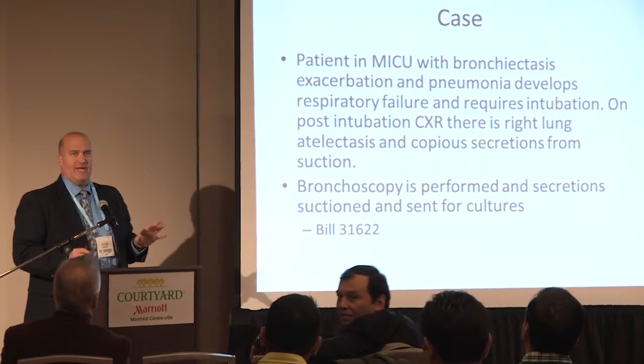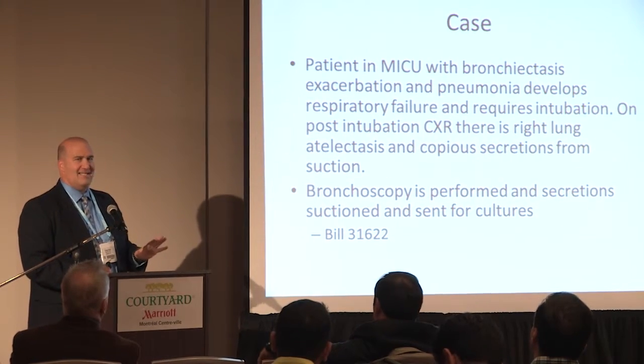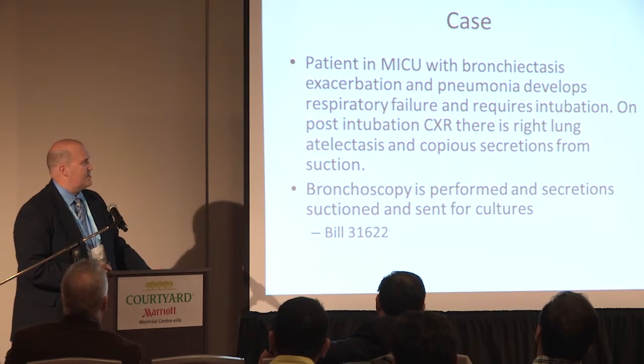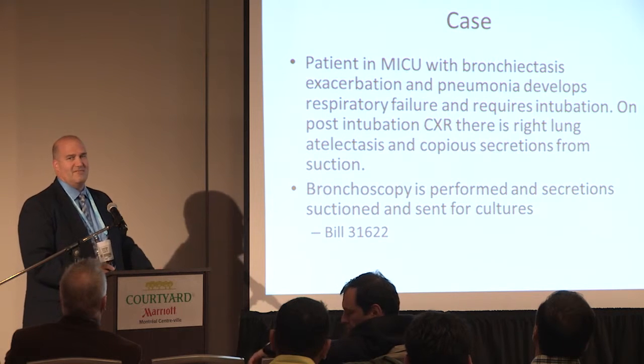So basically, I just want to point out one very important concept here: documentation is literally everything. This is a patient who's in the ICU with bronchiectasis, sixth exacerbation with pneumonia, develops respiratory failure. You could go ahead and intubate and use your 31500 code.